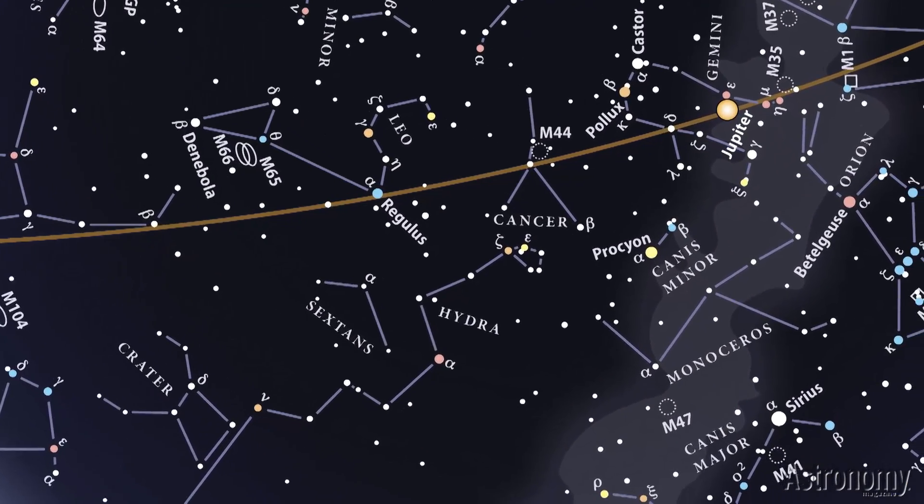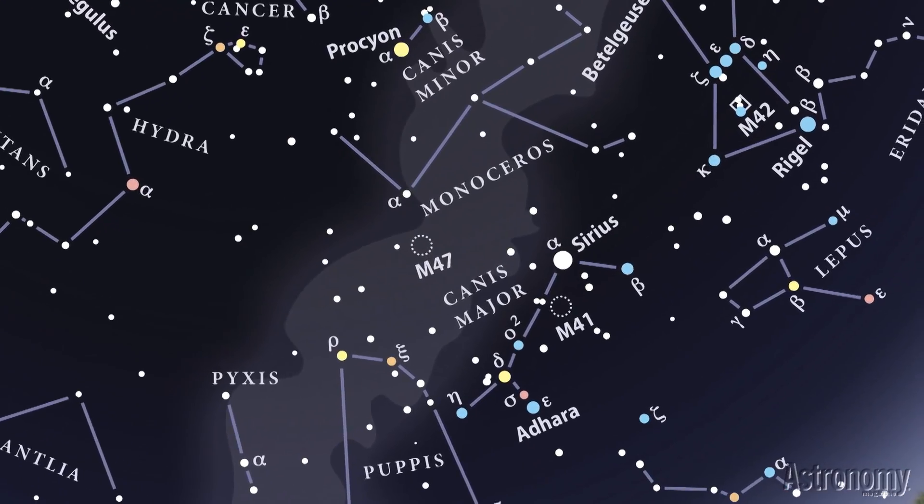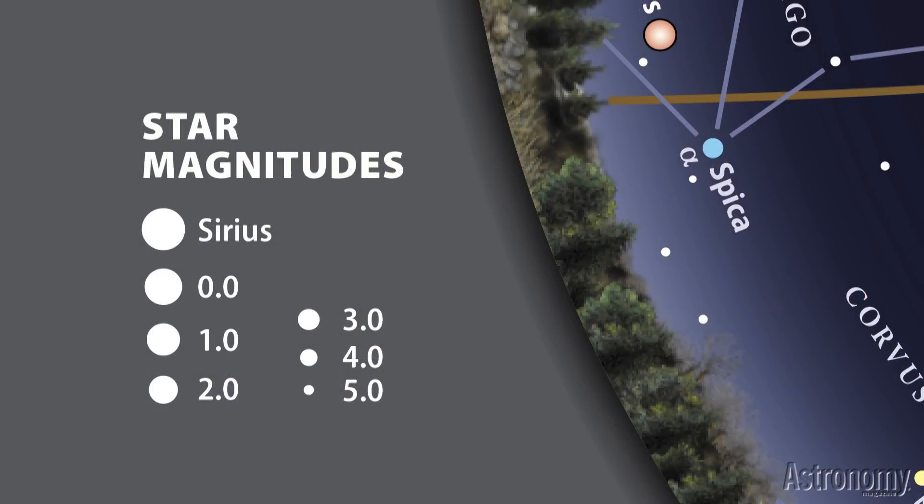All stars appear as points of light to the naked eye, but a map with nothing but small points wouldn't help much. On our map, we show the brighter stars as bigger circles. Astronomers measure a star's brightness on what's called the magnitude scale, shown at the lower left corner of the map. In keeping with ancient tradition, the fainter a star, the higher its magnitude. A star of magnitude 0.0 appears 100 times brighter than a star of magnitude 5.0.